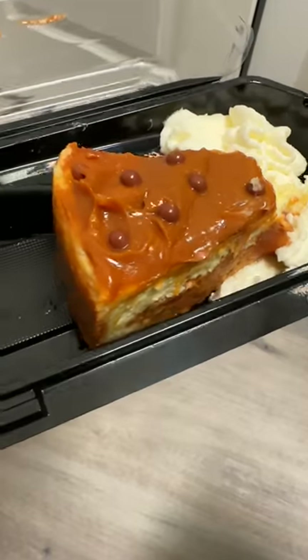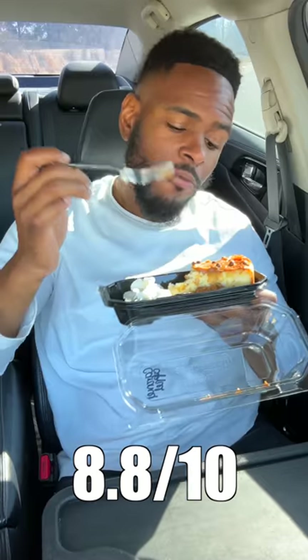The caramel apple. That's a hit. So when you bite into this, the first thing you taste is the apples. This is okay.